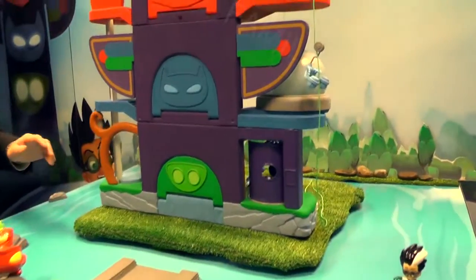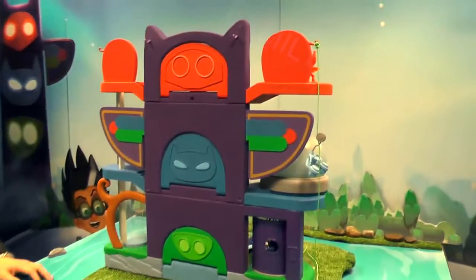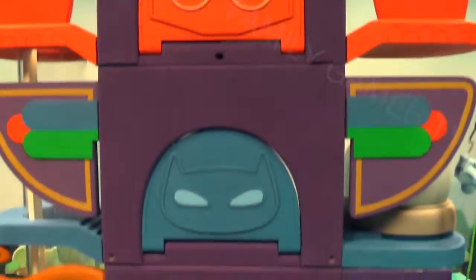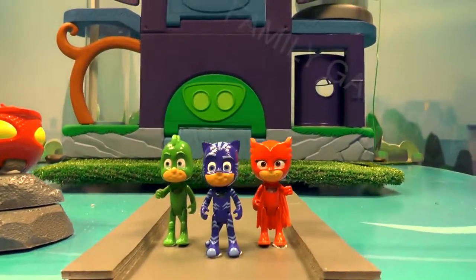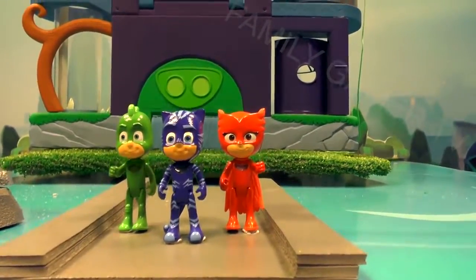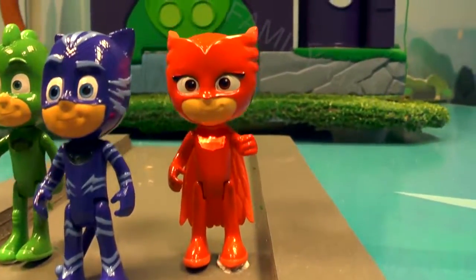This is the PJ Masks headquarters. On this side you can see the representation of all the key characters. We have Owlette's totem, we have Catboy, as well as Gekko. And right in front there we have some of our light-up figures on their chest plate. If you push the button they will light up — you have Catboy in the center, Gekko on your left, as well as Owlette on your right.